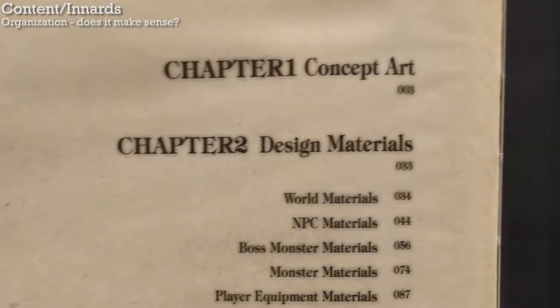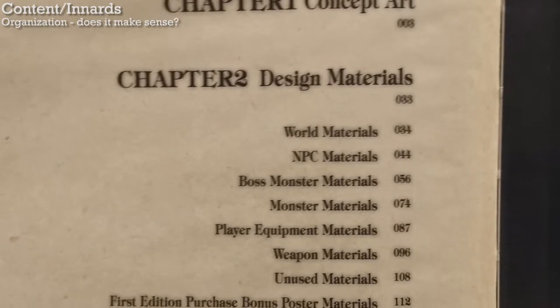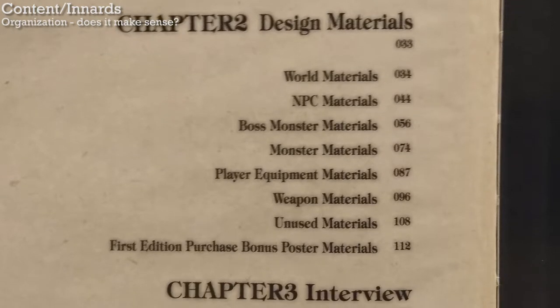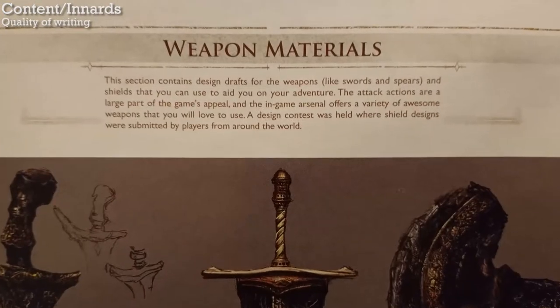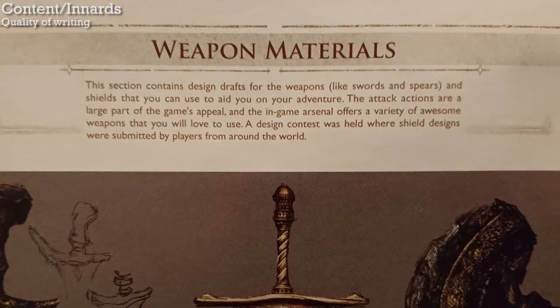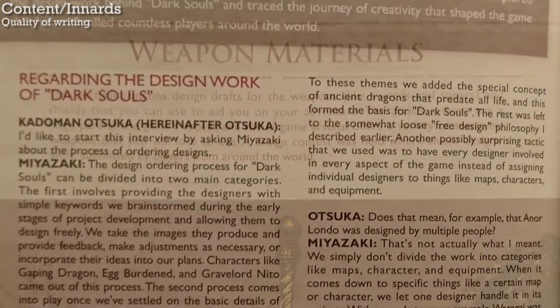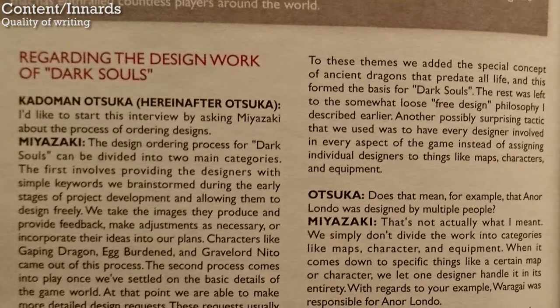The book is organized into several sections: key art, environments, NPCs, bosses, other enemies, armor, weapons and shields, and unused material. It ends with a lengthy interview with game director Miyazaki and some of the artists, from 2011, soon after the game was released. The quality of the writing is pretty bland — the text says simplistic things like "this is the section with the boss monsters." The interview is transcribed verbatim, so there's not really much here to critically review.